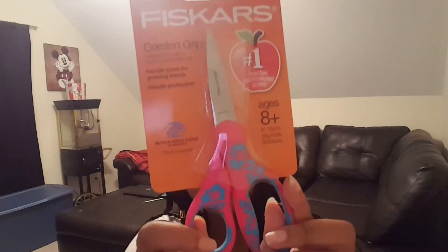I got scissors too, because you cut out a lot of things in school — especially for cut-and-paste projects. These are rated for ages 8 and up. I love the design — it has blue and pink, which I think is really cute. Just basic scissors.